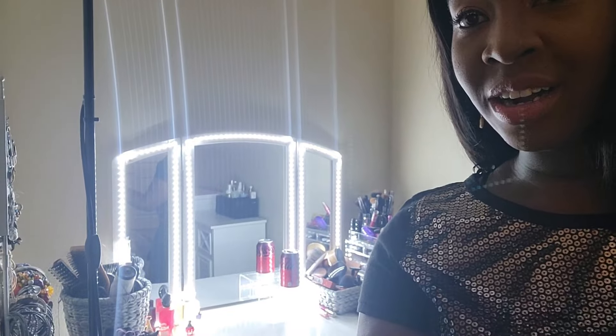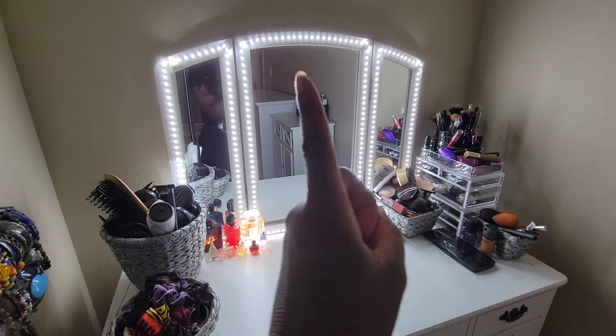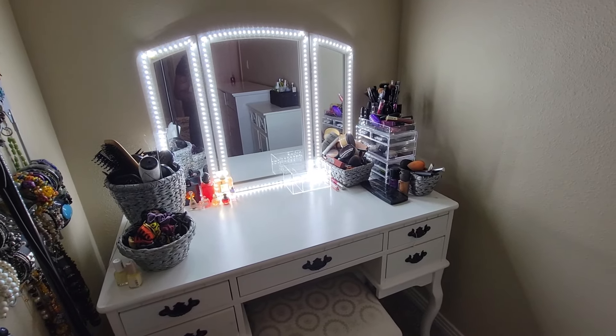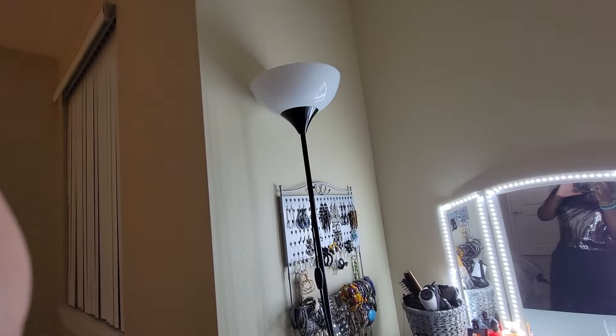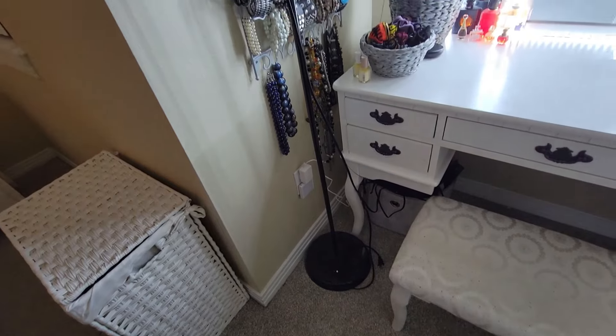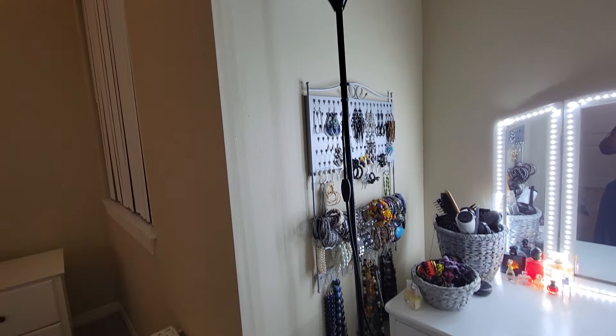Now I'm standing in front of my beautiful vanity — Amazon chic! I bought the lights on Amazon and the table probably on Wayfair. I'm so proud of this makeup station. Look at it — very cute, very demure. The lamp is from IKEA, I think it's the first lamp I bought when I moved to LA. I keep it because it provides extra lighting when I'm getting ready.